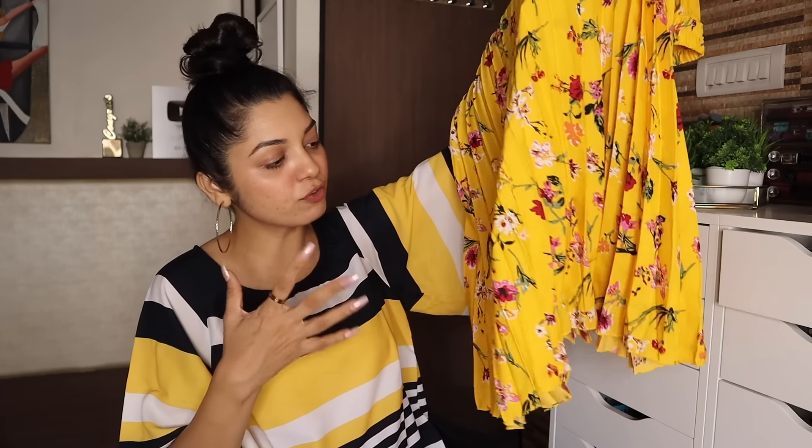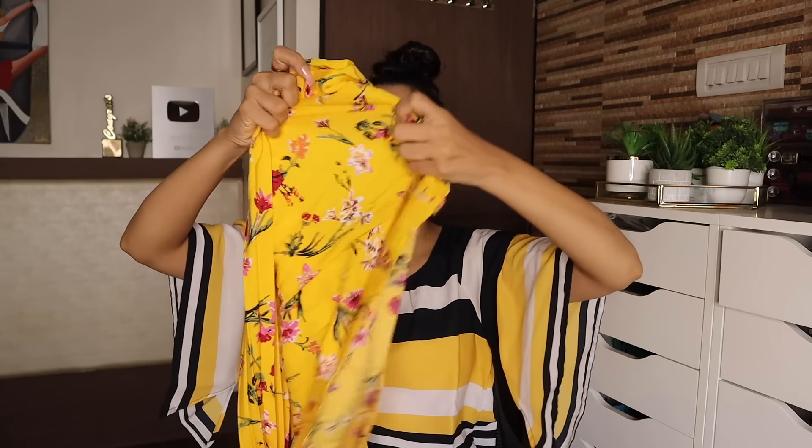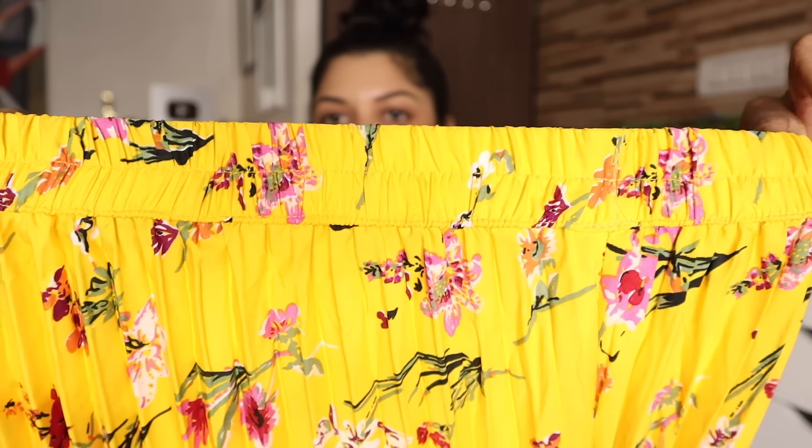I got this one in size medium and it fits me really well — I was contemplating between medium and large but luckily medium worked. So this is the skirt — it's a really pretty skirt, poora floral print hai, aap pleats bhi dekh sakte ho, and it's a short skirt. You have to wear cycling shorts under this skirt because it is quite transparent, see-through material. Its material is polyester and it has an elasticated waistband, so the band is also quite comfortable.